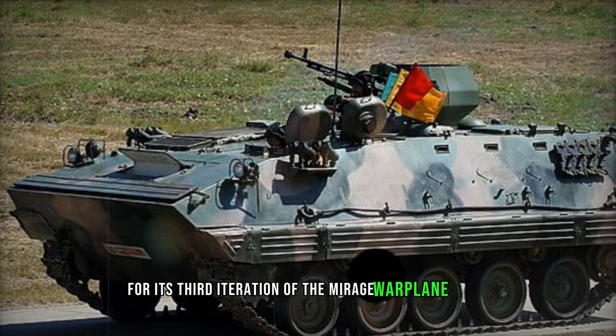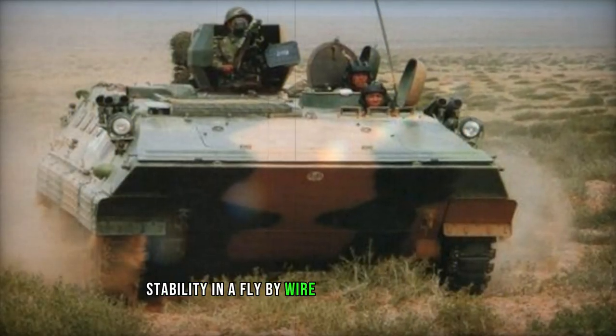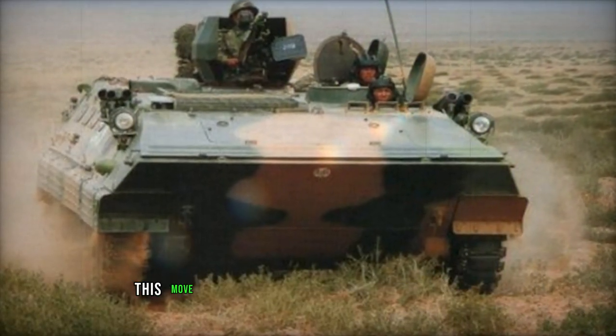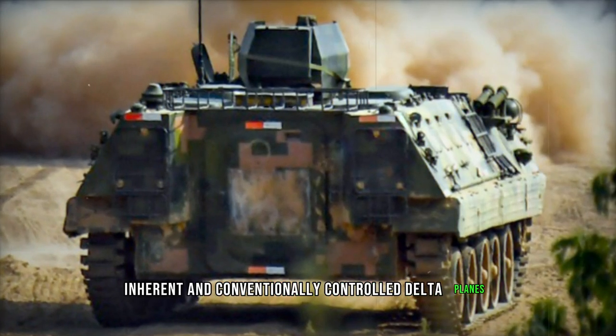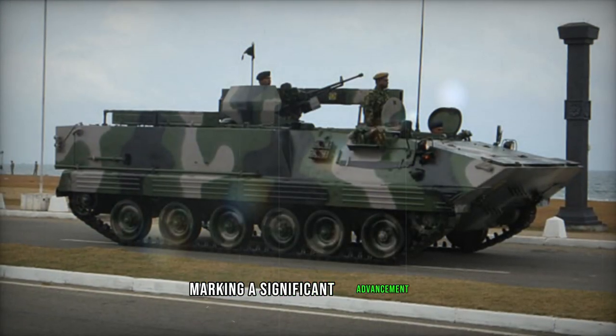The Type 89, also recognized as ZSD-89 or U-534, stands as a tracked armored personnel carrier, succeeding the Type 63 armored personnel carrier. Sharing many design elements with the Type 63, the Type 89 boasts slightly larger dimensions. Manufactured by Norinco and propelled by a German Deutz diesel engine, it serves in the Chinese army.